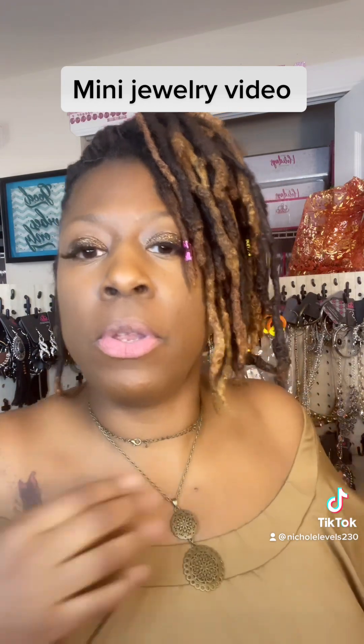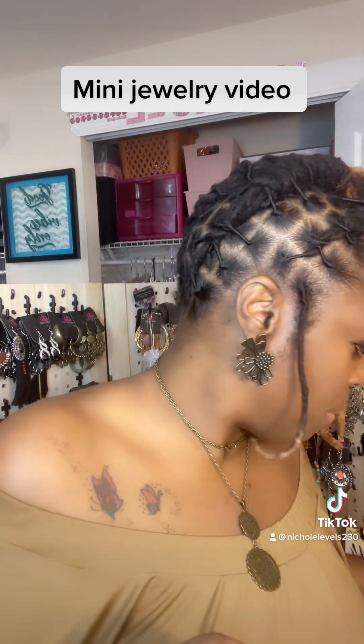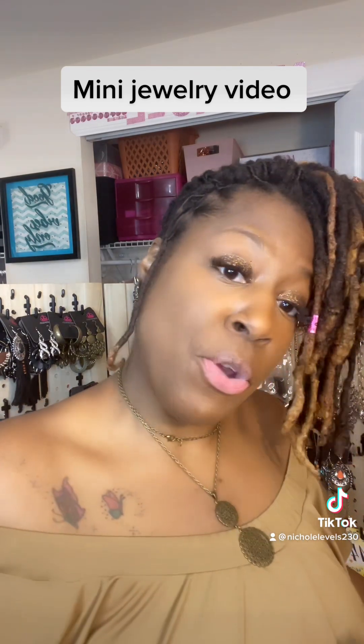Like I keep saying in every little video, you guys know on TikTok they don't give you no time. So let me get started. Please comment down below the number you like.